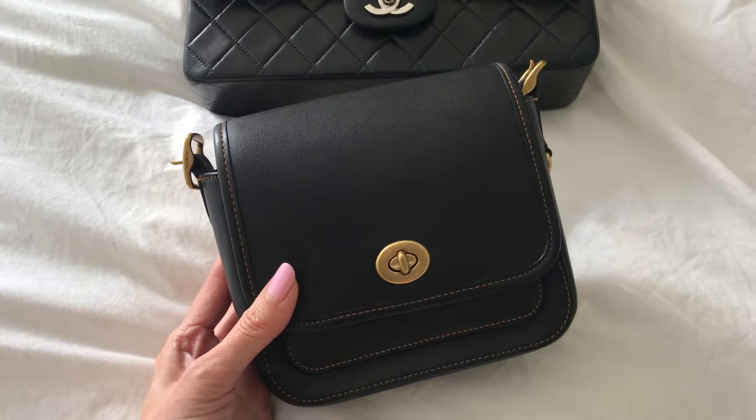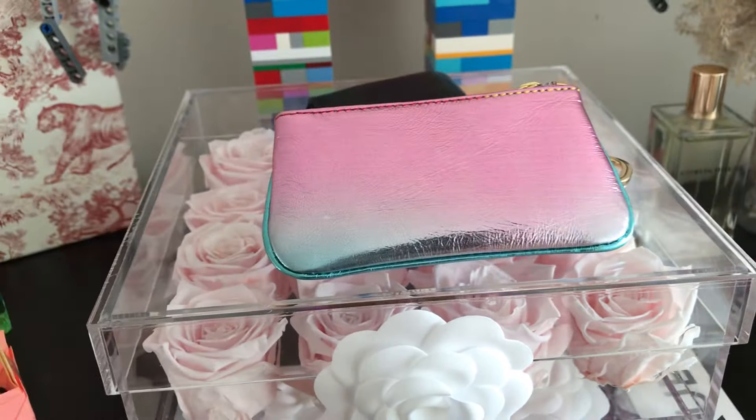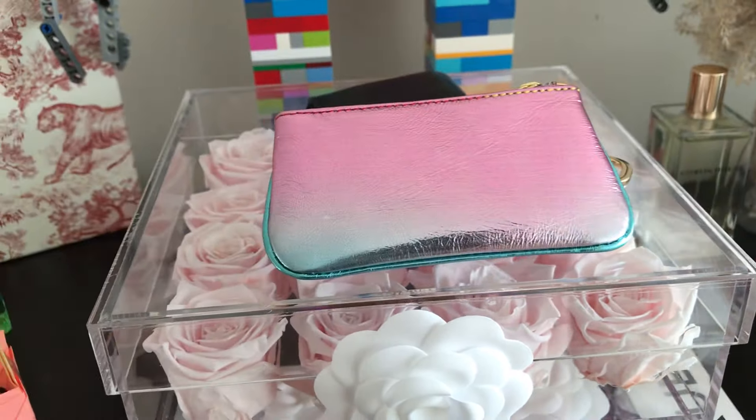Let's talk about key pouches — they're so compact, multi-use, and practical. This is my Louis Vuitton key pouch in the Damier print — my most-used designer small leather good. It comes with me everywhere; my keys are in here and I can stick some cards and cash in as well. I'm good to go with just this and my phone.